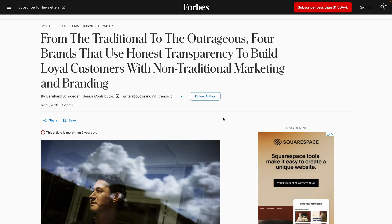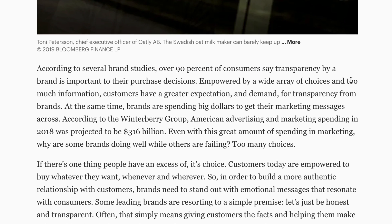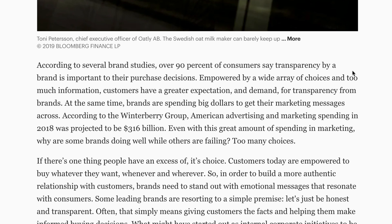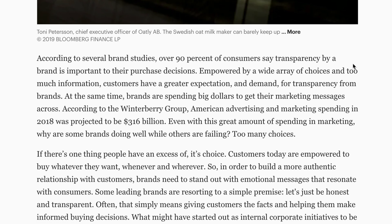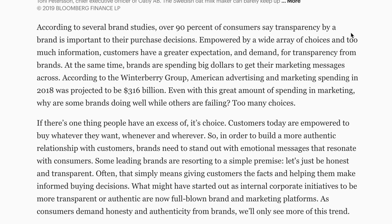Let me put this into perspective. A recent study found that 90% of consumers say transparency in data collection affects their trust in a brand. Right from Forbes: over 90% of consumers say transparency by a brand is important for their purchase decisions. That's not just a feel-good talking point — it's a deciding factor for whether someone buys from you or not. People want to know what's happening with their data, and they trust brands that are up-front about it.